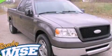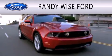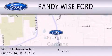Contact us today and schedule your opportunity to see this vehicle in person. Randy Wise Ford is dedicated to doing everything possible to ensure that the experience you have selecting your vehicle is as pleasant as possible. We are located at 968 South Ortonville Road in Ortonville.